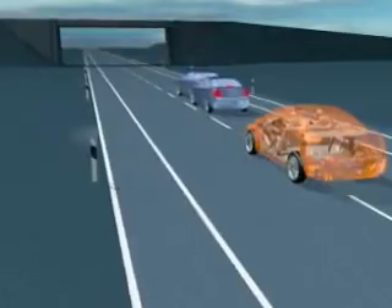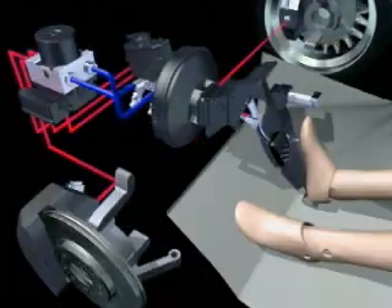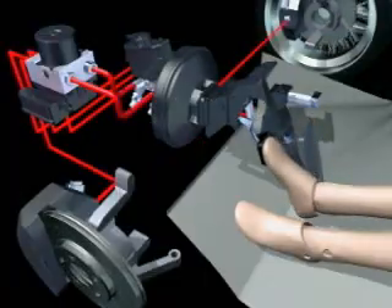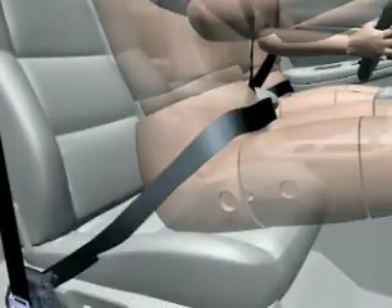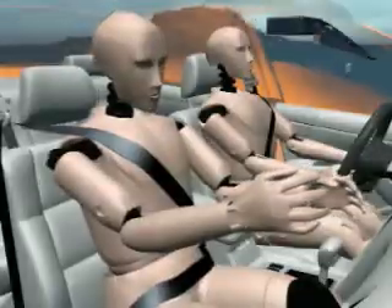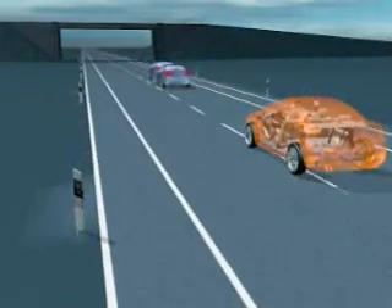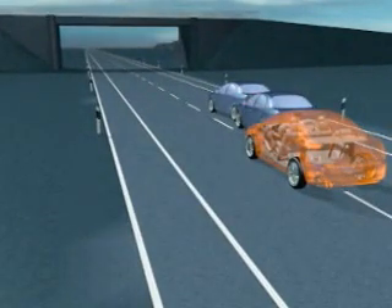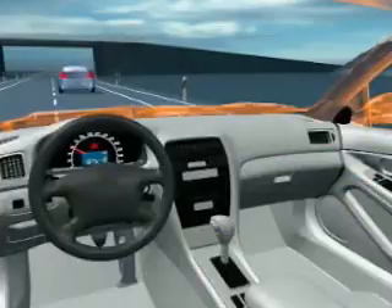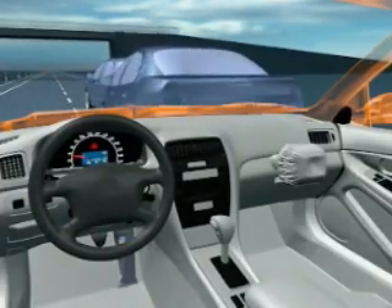Stage 5. Despite emergency braking, a collision cannot be avoided. APIA initiates all active and passive safety measures to protect the passengers and, if possible, to avoid a collision. Although APIA ensures the shortest possible stopping distance, it cannot overcome the laws of physics. Smart airbags are now activated according to the collision force and point of impact.